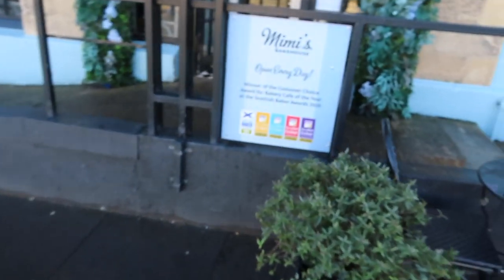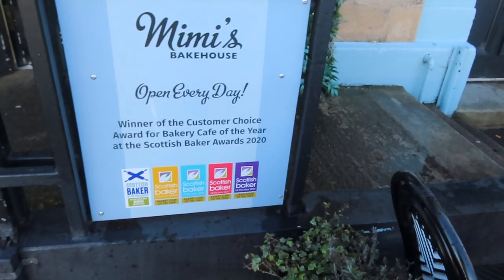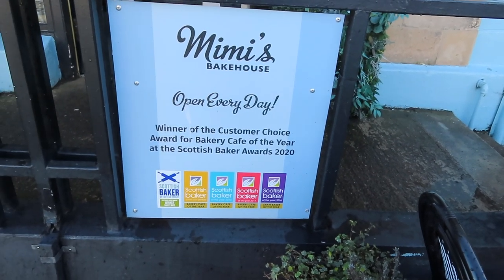So Kirsten and Lillian are going to join me and we're going to go in and try the before noon tea. You can only get it here — at this Mimi's Bakehouse in Leith — on Saturdays and Sundays, and it's £20 per person if you want to try. Book in advance, people, book in advance. You can still get afternoon teas at some of the other ones, but if you want the before noon tea this is where you need to go. Open every day, winner of the customer choice award for bakery café of the year and Scottish Bakery Awards 2020.